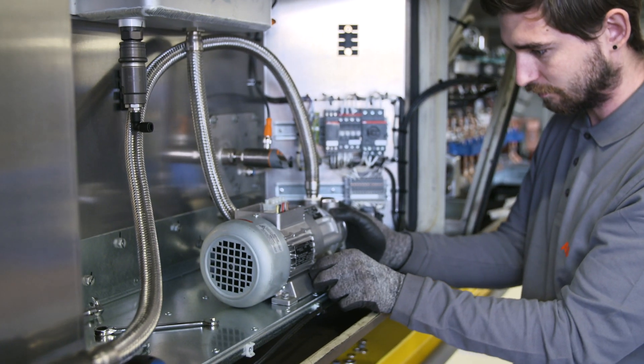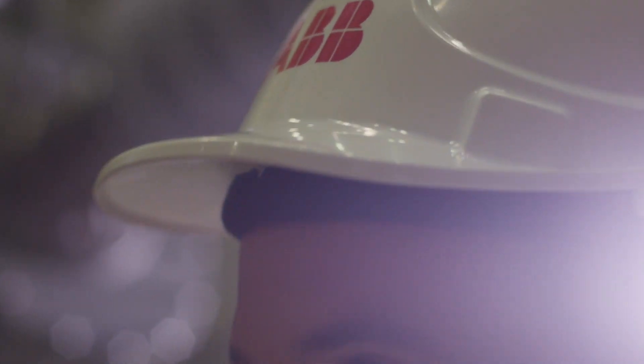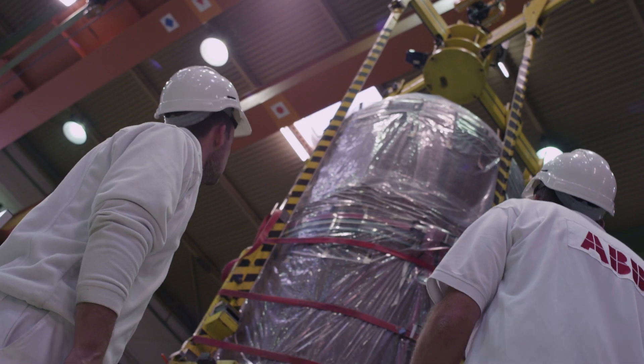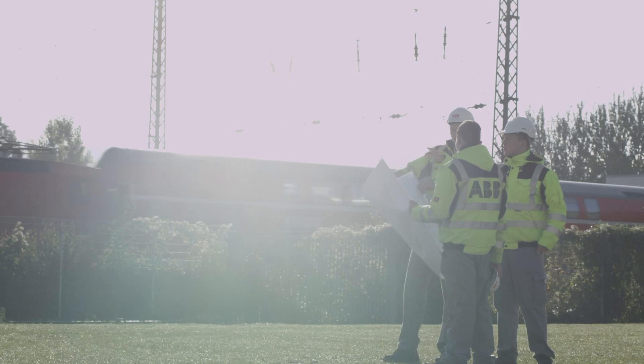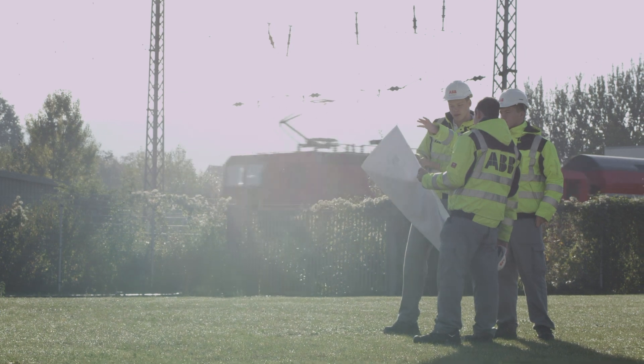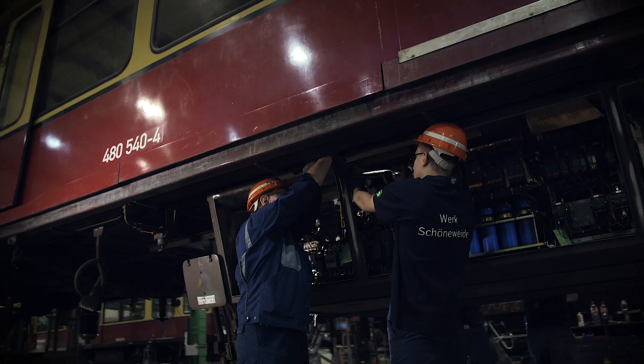As the leading power and automation technology group, ABB offers solutions for companies from a range of industries. As a principal supplier for Deutsche Bahn, ABB is familiar with the challenges of mainline and commuter rail systems and has now developed a new and innovative approach for S-Bahn Berlin.